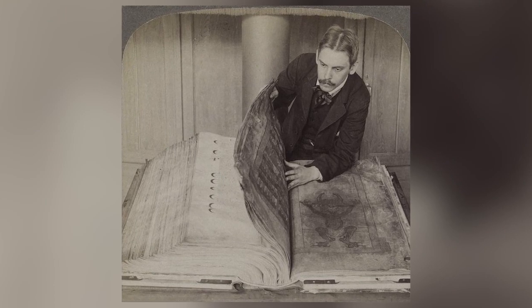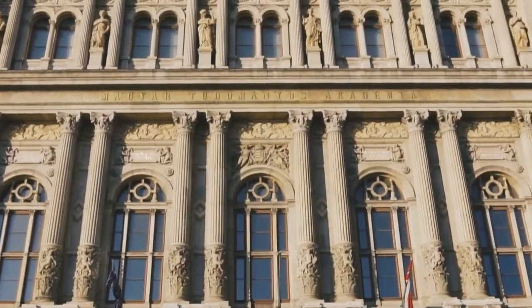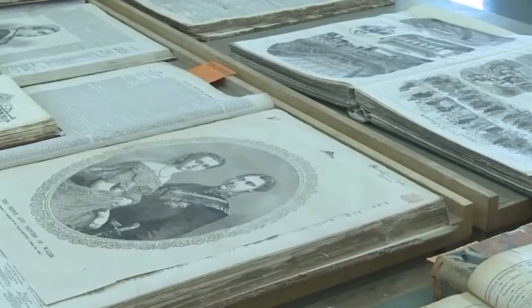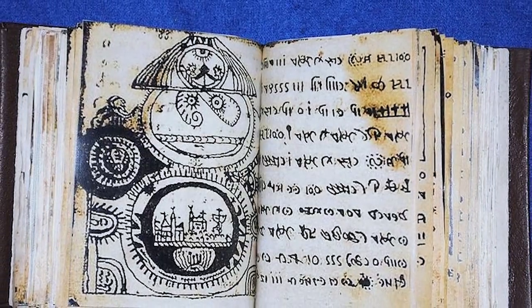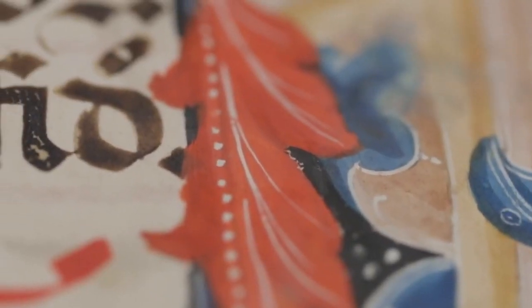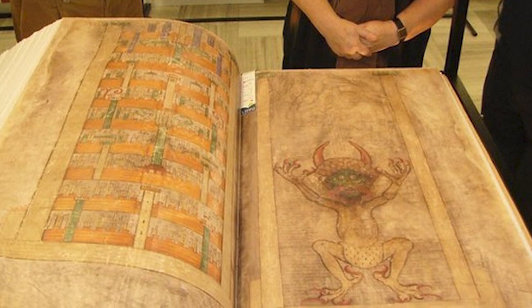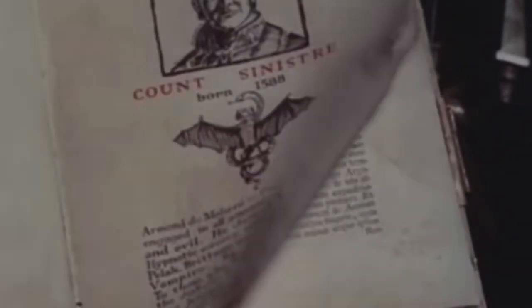At some point in the distant past, the Rohonc Codex was placed in the archives of the Hungarian Academy of Science. Nobody knows exactly when, because it went into the archive unlabeled. It wasn't rediscovered until 1838. The experts of the time quickly realized that the manuscript was written in code and set about trying to decrypt it. That was nearly 200 years ago, and the codex remains untranslated. There are multiple pictures and illustrations in the manuscript, but they haven't helped with translation attempts — if anything, they make it more confusing.